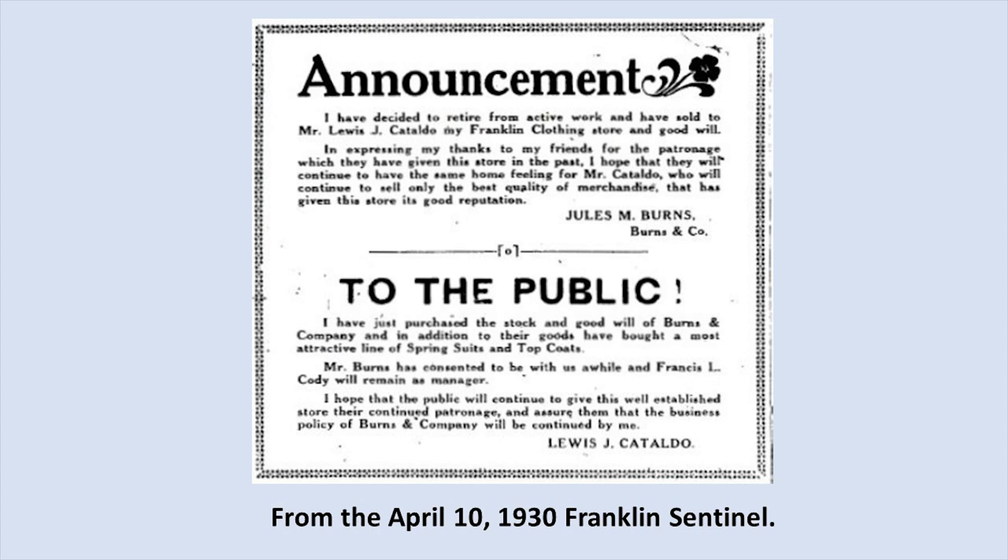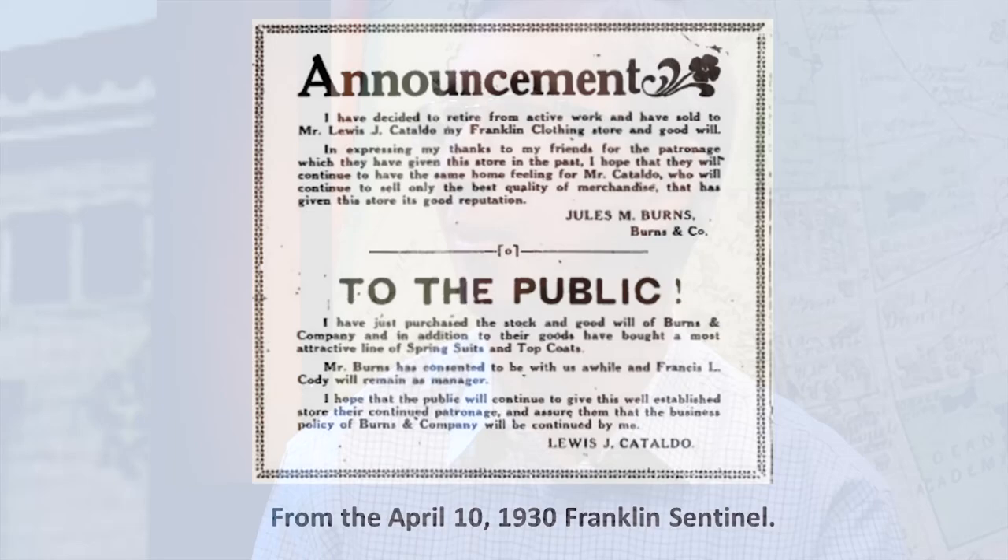In 1930, Jules Burns sold his business to Louis J. Cataldo, and it became Cataldo's Clothing. Burns expressed thanks to his many friends and hoped they would continue to have the same feeling for Mr. Cataldo. Mr. Cataldo said he had purchased the stock and goodwill of Burns & Company, that Mr. Burns had consented to stay a while, and that Francis Cody would remain as manager.